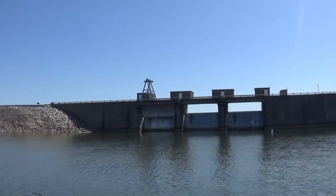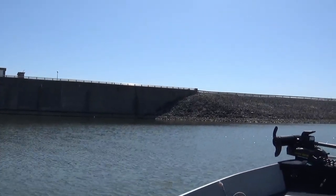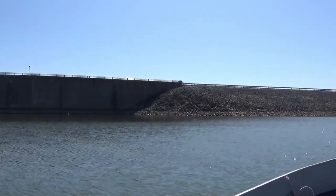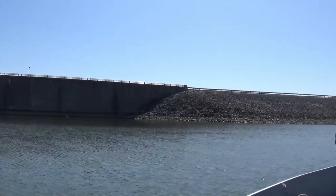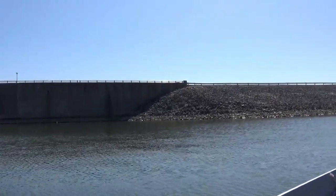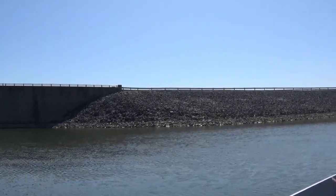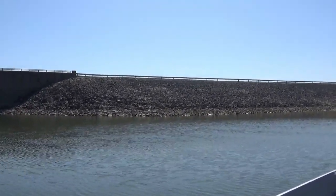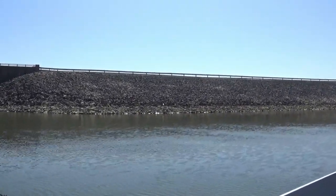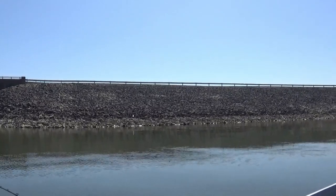Top spot number one for saugeye at Allen Creek Lake is going to be the dam. We have the east side over here and the west side — I'm coming up on it now. These rocks, if you hit this at the right time of year and the right time of day or night according to seasonal patterns, this is a really good — this is a top spot for saugeye on Allen Creek Lake. It's not a secret; a lot of people know about it, but it's a great starting spot. You definitely need to hit the dam for sure.